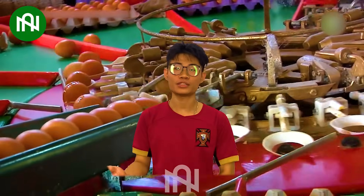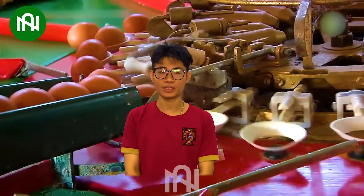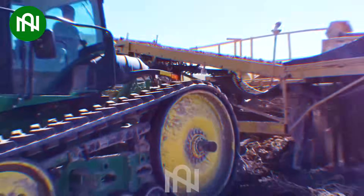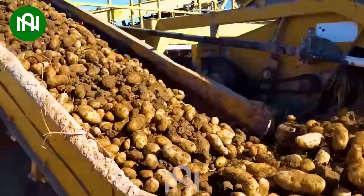The egg sorting machine exemplifies precision in classifying and preparing eggs for various purposes. 10 tons per hour is a piece of cake for this potato harvesting machine.